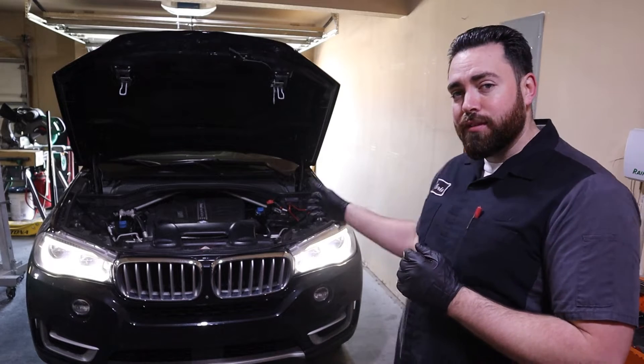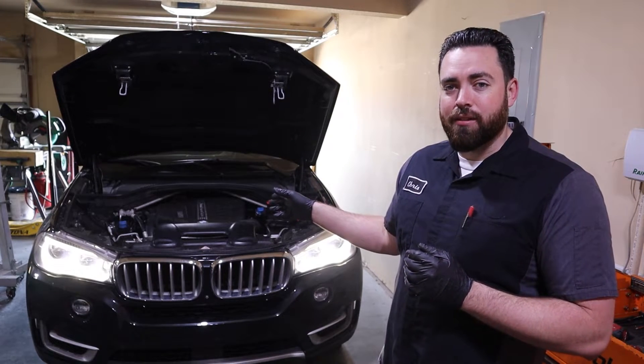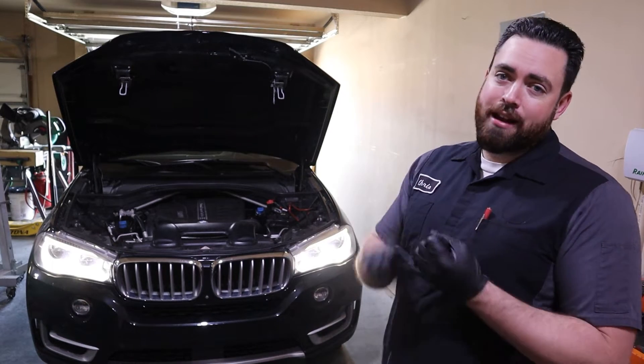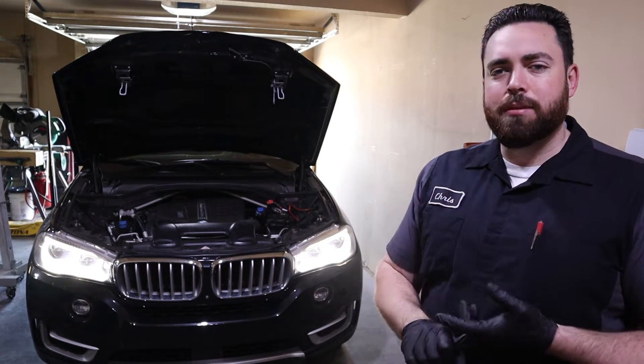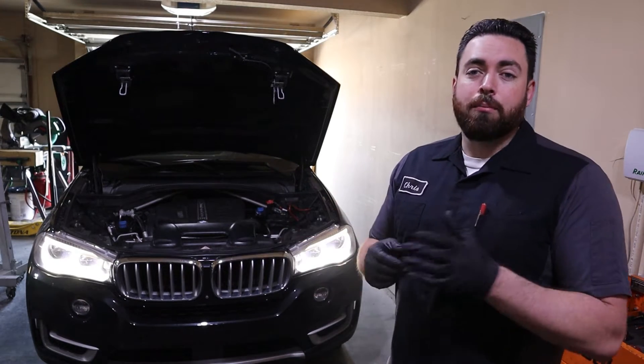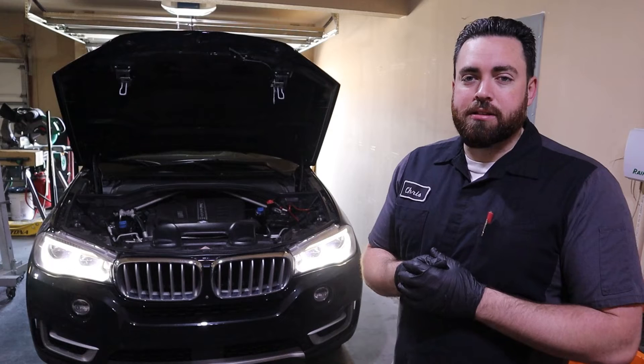So today I'm going to be removing the engine out of this F15 X5, and I'm going to be replacing the timing chain, timing guides, and timing chain tensioner. And on this specific X5, due to the mileage, I'm also going to be proactively replacing the rod bearings.